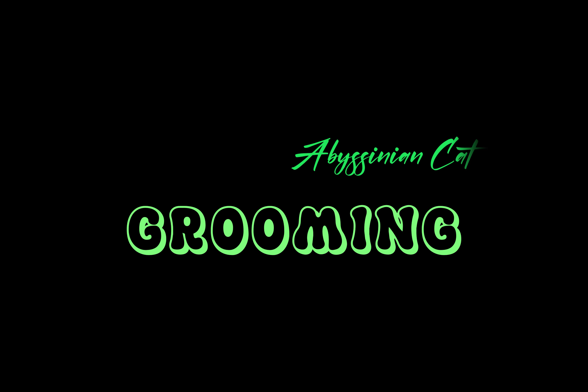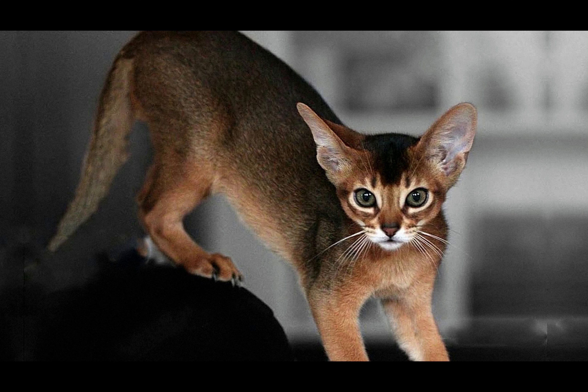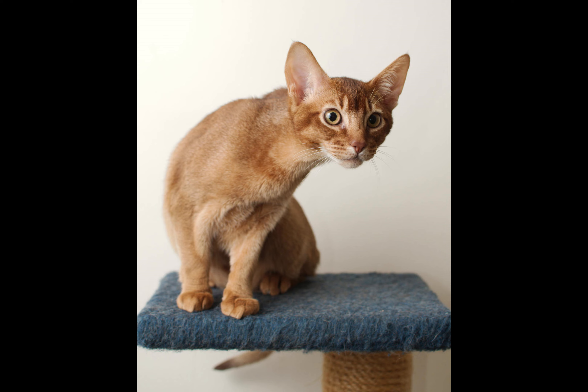Every cat is unique and each has their own particular likes, dislikes, and needs when it comes to food. However, cats are carnivores and every cat must obtain 41 different and specific nutrients from their food. The proportion of these nutrients will vary depending on age, lifestyle, and overall health, so it's not surprising that a growing, energetic kitten needs a different balance of nutrients in her diet than a less active senior cat.